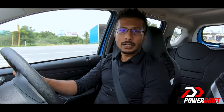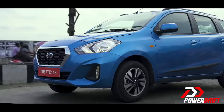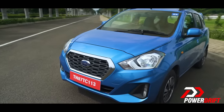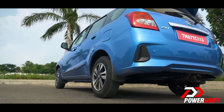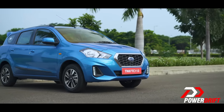The Datsun Go and the Go Plus come in a segment where the preferred transmission across the segment is AMTs, simply because they help keep the price tag in check and offer the convenience of not having to shift gears or operate a clutch pedal. A Datsun Go in its T variant with a manual transmission and the option pack will cost you roughly about 5 lakh rupees, and as Datsun prepares to launch the Go and Go Plus CVT, they will be roughly about a lakh rupees more.